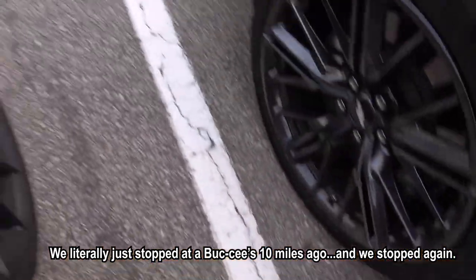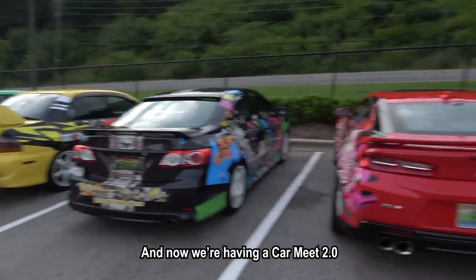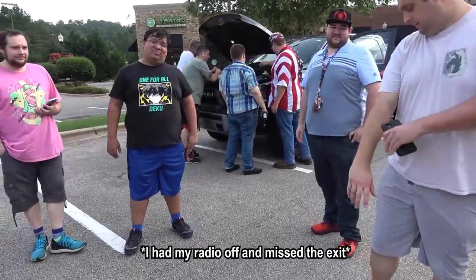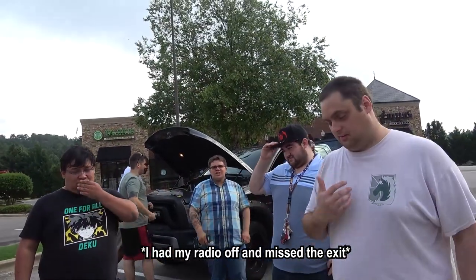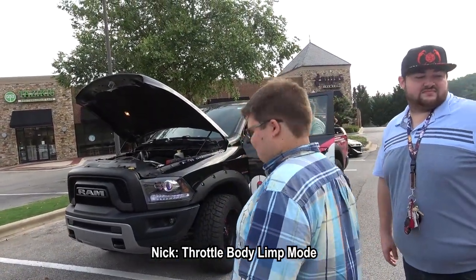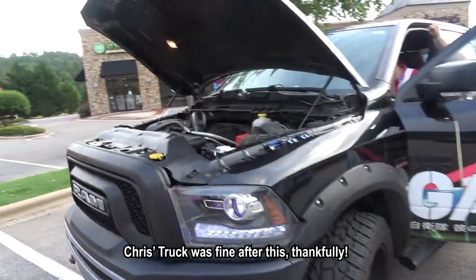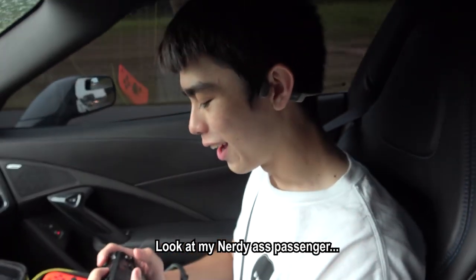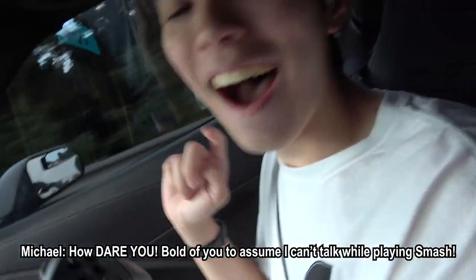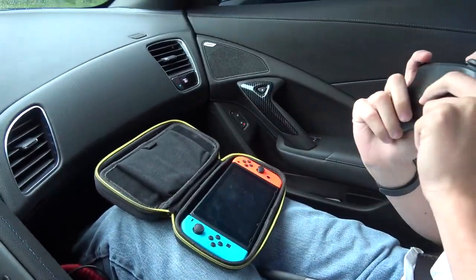We literally just stopped at a Buc-ee's like 10 miles ago, and we already have a technical problem, so we're stopped again - now we're having a car meet 2.0. Yeah, that was my bad, cause I was like, oh what a good opportunity to get rollers. The radio was off. He was on the radio saying 'Oh no.' Throttle body limp mode. Dirty-ass passenger - he doesn't even want to talk to me anymore, he's just going to play on the Switch. How dare you assume. He brought a whole-ass Switch for road trips.